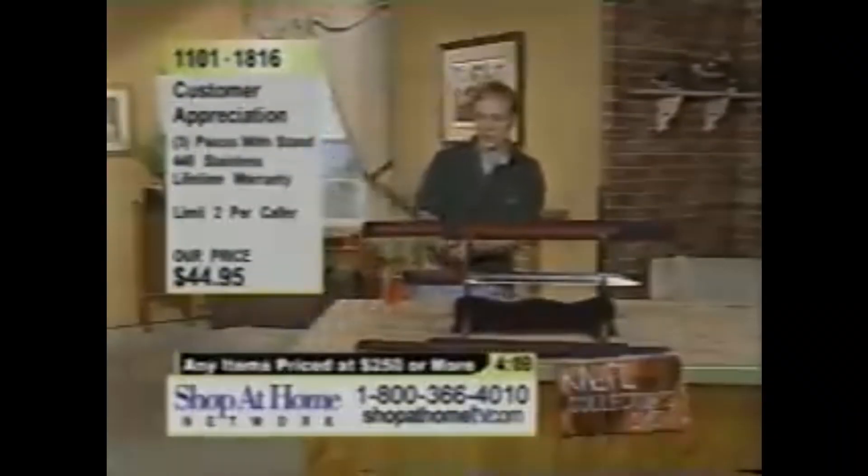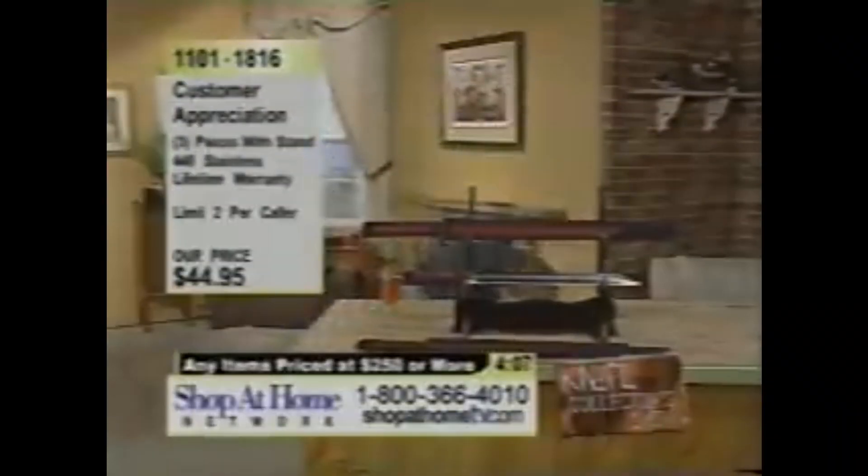And the nice thing about these practice katanas — ow! Oh, that hurt! Hope you look forward to the update. And I think that's a wrap for this one.